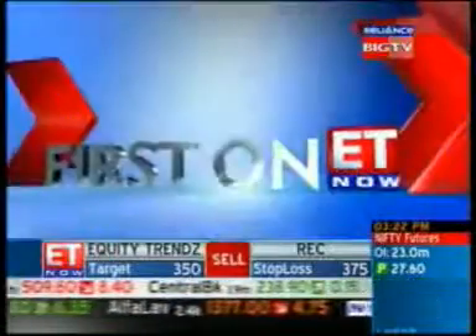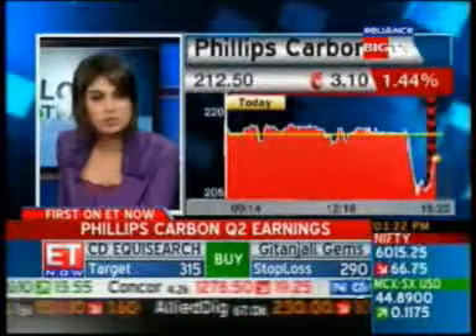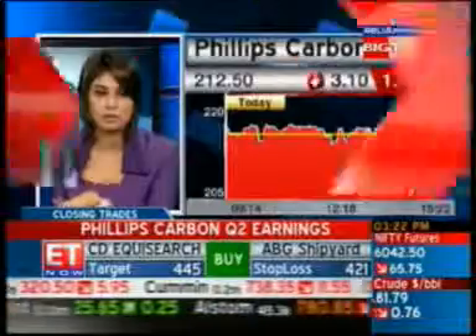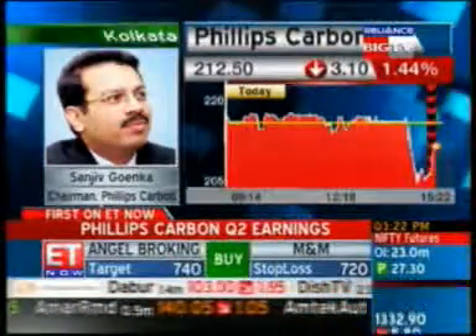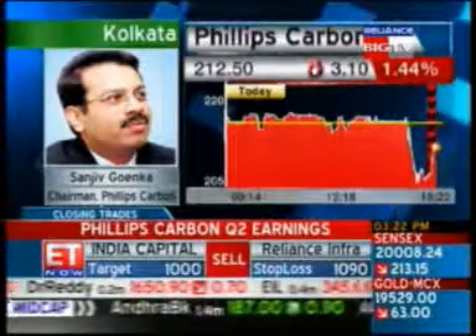Mr. Goenka, could you comment a little bit on the CBFS aspect — have you gained this time due to dollar fluctuations? Our foreign exchange position is completely covered, so we are not exposed to either gain or loss on foreign exchange.